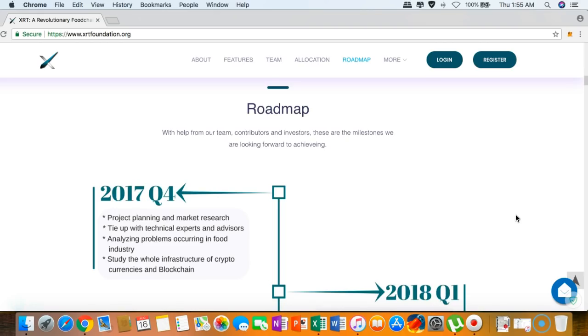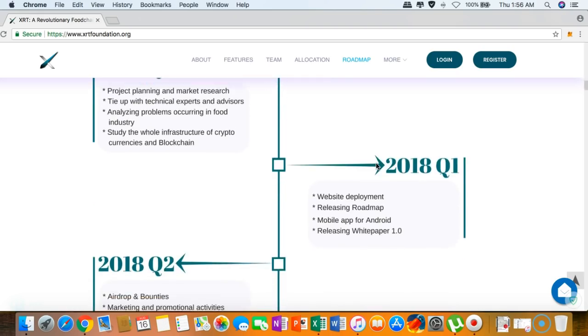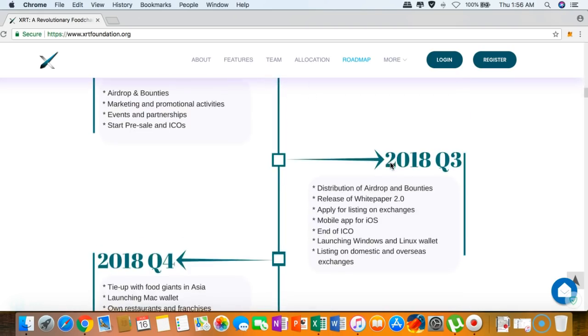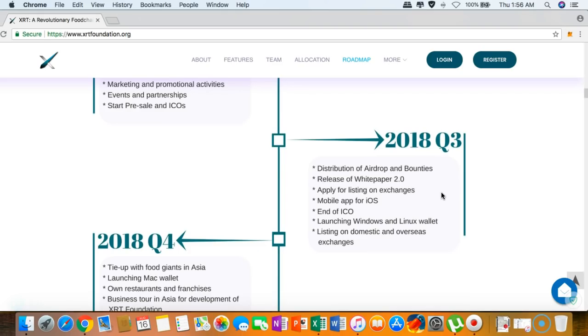The roadmap is one of the most impressive I've ever seen in any cryptocurrency project, with support from 13 contributors and investors. You can see the milestones starting from Q4 of last year, moving forward into Q3, with distribution of airdrops and bounties, the 2.0 version of the white paper being released, and application for exchange listings, plus a mobile app for iOS.